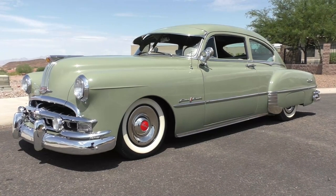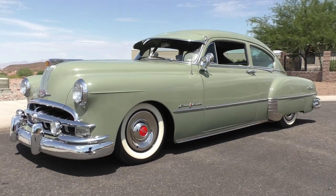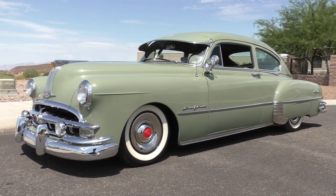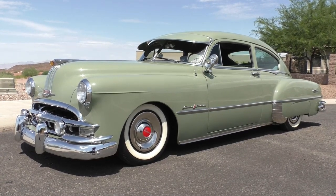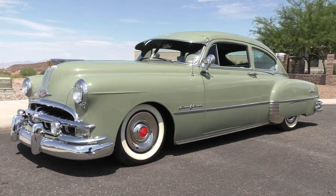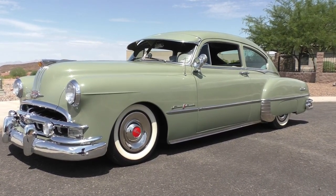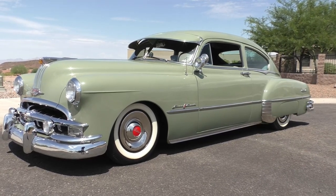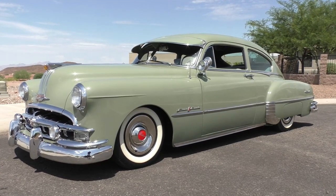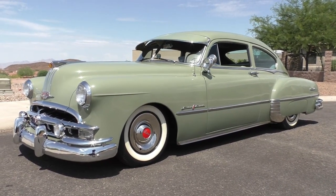Here we are, late morning, Lake Havasu City. The owner has a few cars out of a collection, and this is a very cool car — I actually chased this owner for several years to bug him to sell it. We're finally getting it done. This is a very cool 1949 Pontiac Fastback, basically model number 2507D. It's a straight 8 model and has every piece of factory trim you could think of.